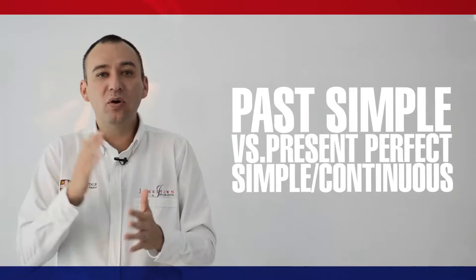Welcome back to this Jamestown KP video. My name is Johnny James. This time we're going to talk about the past simple versus the present perfect simple or continuous.